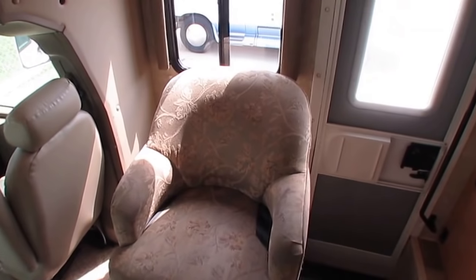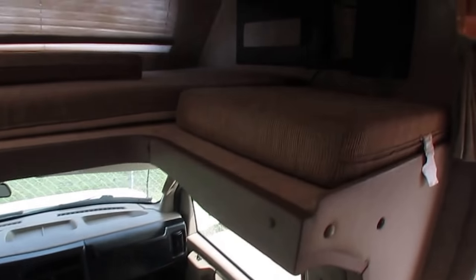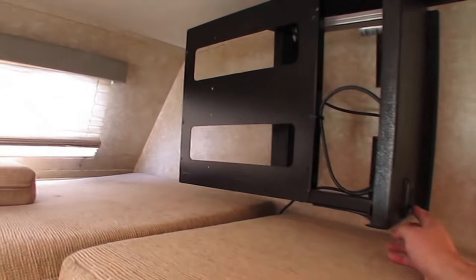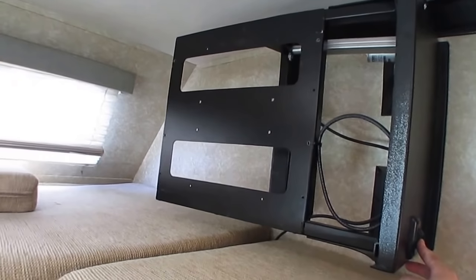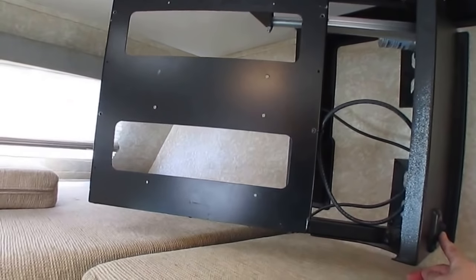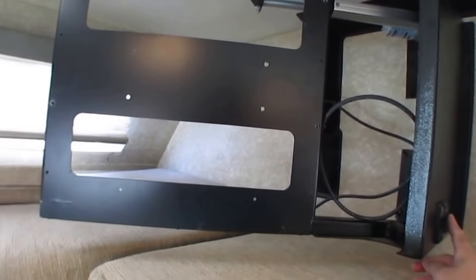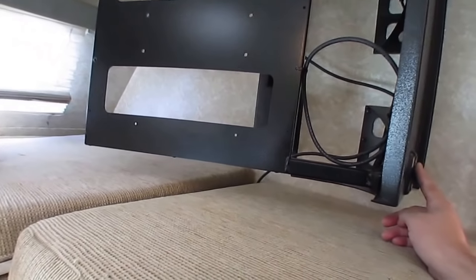There's a swivel chair right here. For some reason the people kept the TV when they traded it in, but I'm going to put one in it at this price. You can see it's got a power mechanism so you can bring it up to the watching position, and when you're done it folds back to storage position so you can use the cab-over bed.